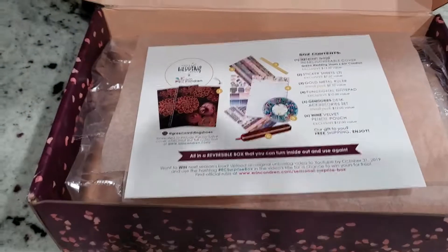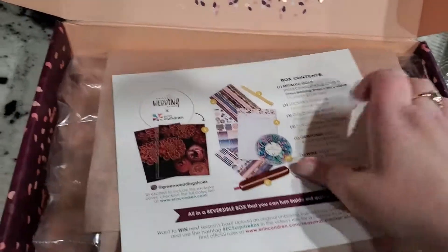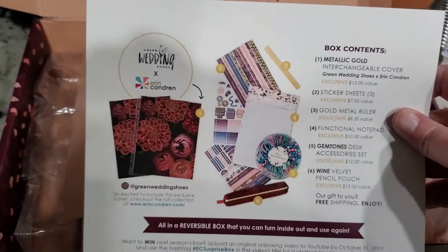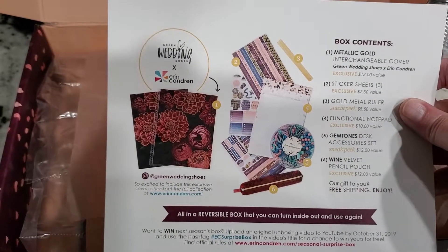When you get the box, you get a card that tells you what's in it and its value — just a sneak peek of what's in the box. So let's open it up.